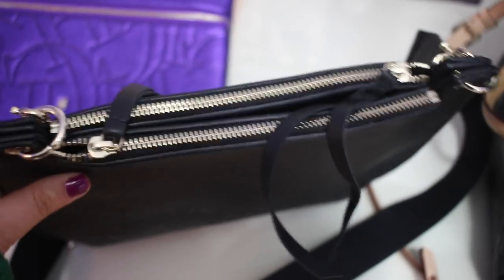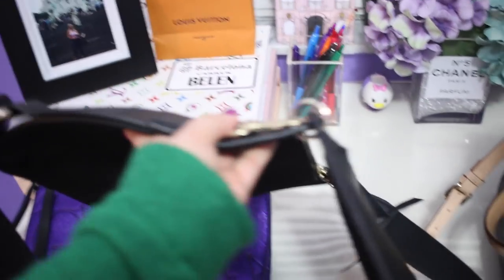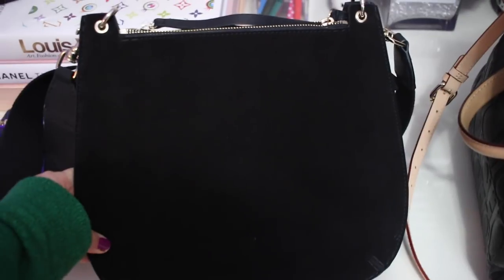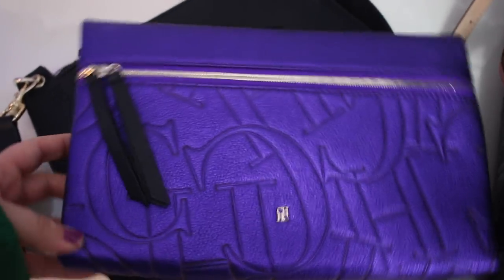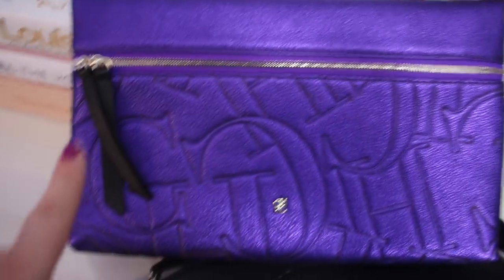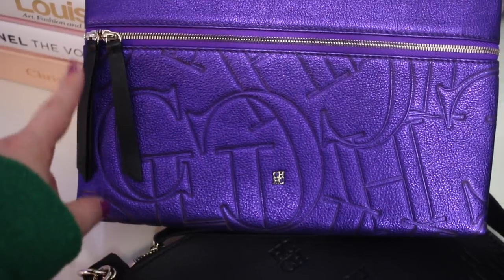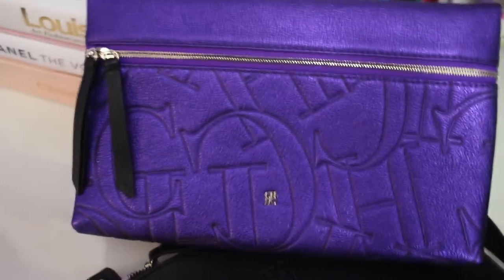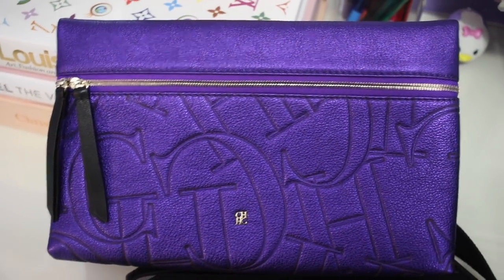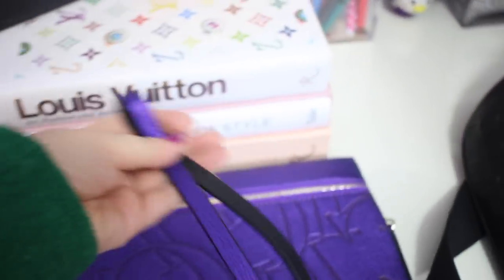This one is also very new — it's a crossbody bag with the scattered CH print. See how the CHs are in random places? It has two zippers, and each zipper opens up like a flap. You can flip it over and wear it one way, or flip it the other so the bag is suede-side out. It's really cute and very comfortable. The last one I purchased is this purple clutch bag. It has little black leather pulls for the zipper, and inside it also has a crossbody strap — I love that you can wear it as a clutch or crossbody.